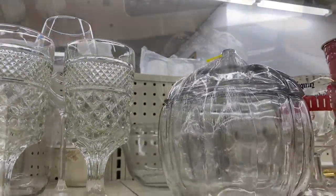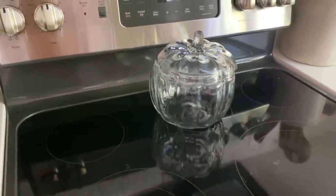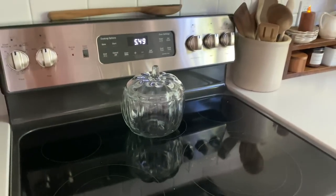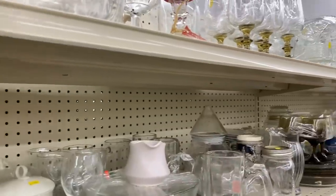I did end up picking up this glass pumpkin — I just liked how simple it was. It's a good introduction to fall, so I just have it sitting on my stove for right now.